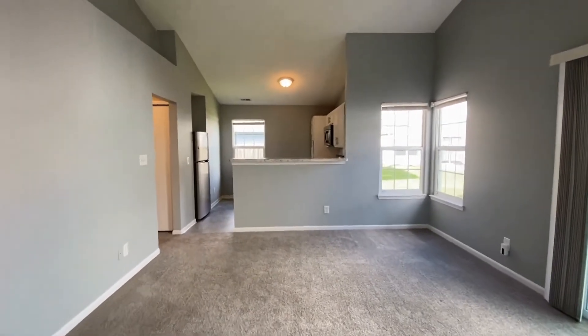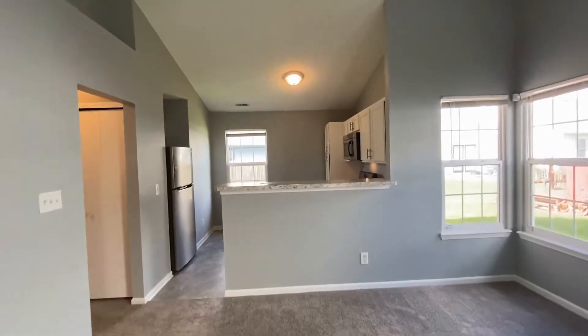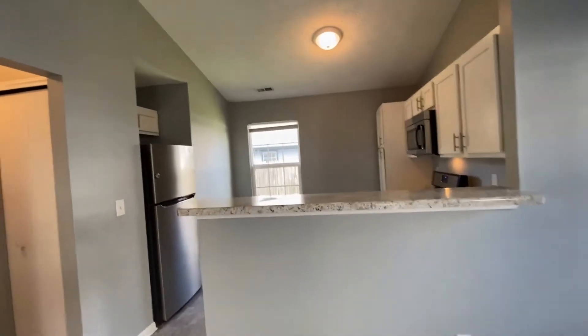Look at these gorgeous windows to the living room and we're looking straight ahead through to the kitchen. So this is the open floor plan. I'm going to take you in the kitchen in just a second.